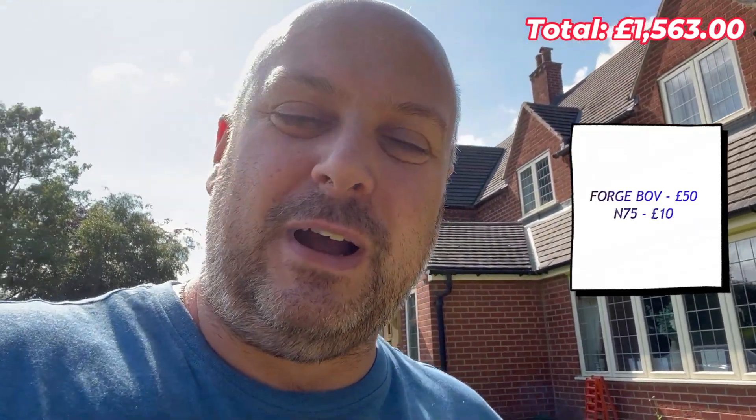I also had to buy a crankcase breather elbow from Cloud Nine which cost £11 — frustratingly, that didn't even fix any of the boost issues. The next suspect was the diverter valve, so I replaced that with an aftermarket Forge one from eBay for £50. I also took the opportunity to change the N75 valve, which I managed to get for around £10.